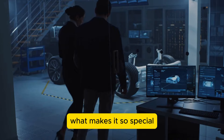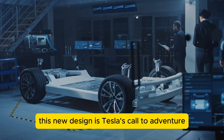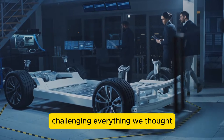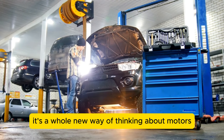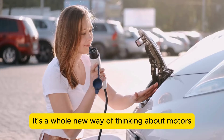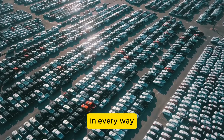What makes it so special? It's all about efficiency and longevity. This new design is Tesla's call to adventure, challenging everything we thought we knew about electric and combustion engines. It's not just an improvement — it's a whole new way of thinking about motors. Could this be the breakthrough that finally makes EVs outperform gas cars in every way?